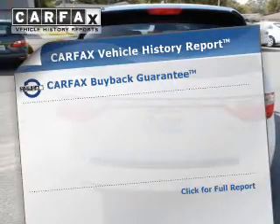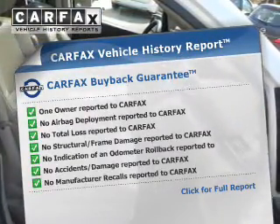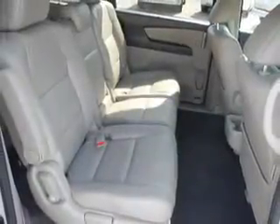Rest easy knowing this vehicle comes with a Carfax Vehicle History Report from Carfax, the most trusted provider of vehicle information. Let us put you in the driver's seat today.